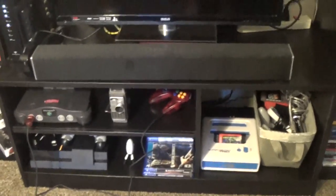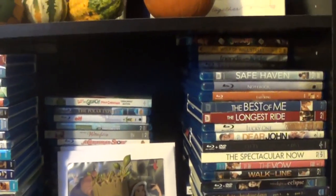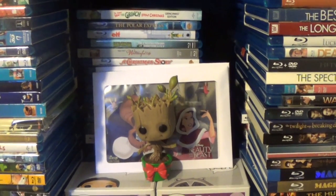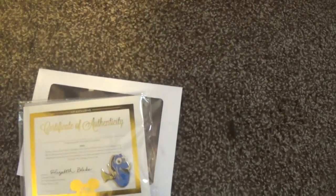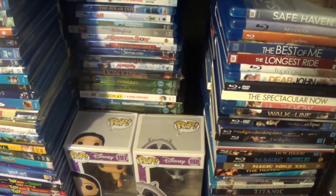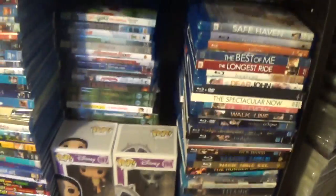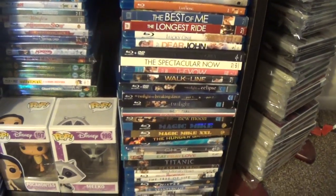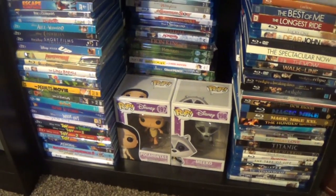Moving along to the next shelf — this is the worst one, the one we're having the most trouble with. These are all Disney movies and romance movies: romance over here, Disney and animation over here. In the middle we have Jess's dancing group Pop, and behind that is the Beauty and the Beast lithograph set from the Disney Movie Club, some pins, a certificate of authenticity, and a Dory pin. Then we have the Cinderella lithograph set — we're going to get them all framed eventually. The two Funkos are her ultimate favorites: Pocahontas and Miko. In the back there's more Disney; we're still figuring it out.